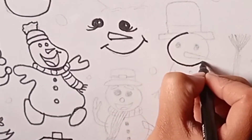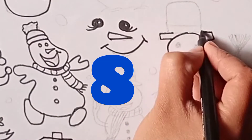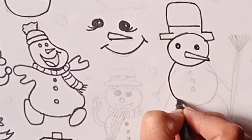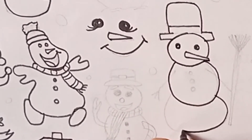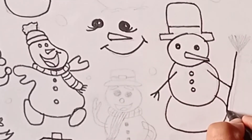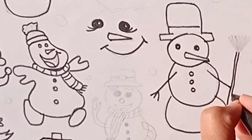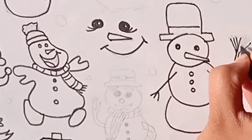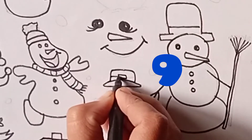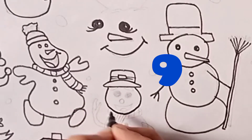Now drawing eighth one. Down face with a head, long head like a magician. It is holding a broom. I hope you like all of my snowman drawings. It is a nice and very handsome snowman.